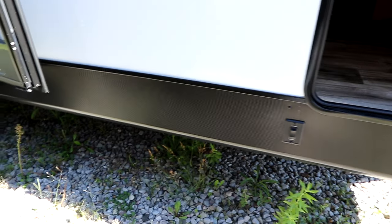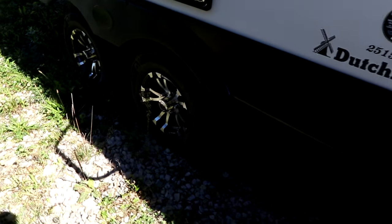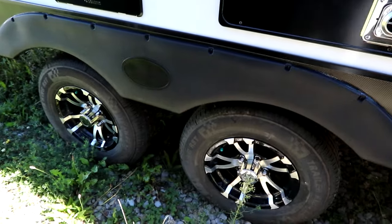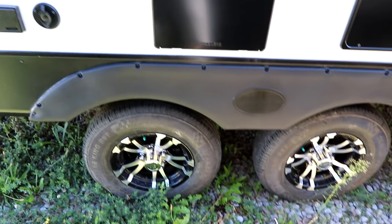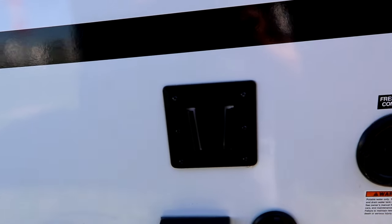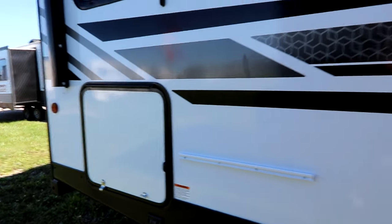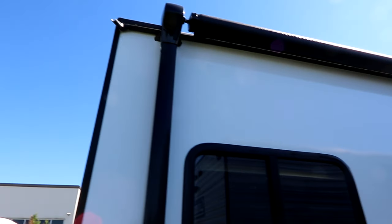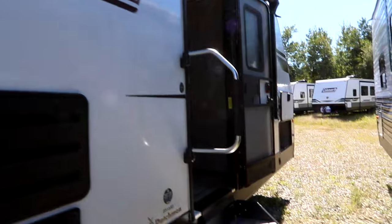Front and back stabilizers are power. We have the Lippert Solid Step, black and polished aluminum rims, which is really nice. There's an outside TV hookup, so the inside TV will be able to be brought outside, and then a small little storage area here. Of course we've got a backup camera, and what's really nice — stepping back so you can see — the awning is the entire length of the unit itself.